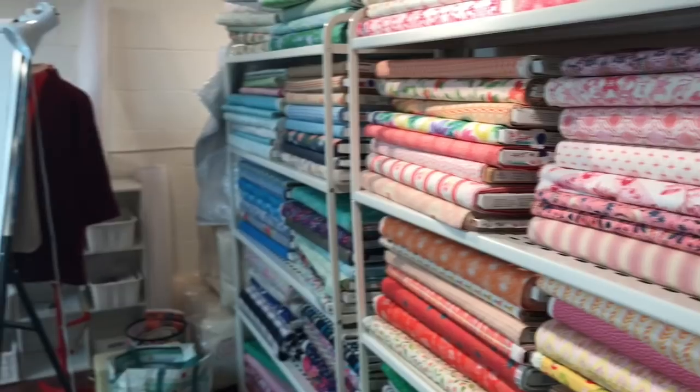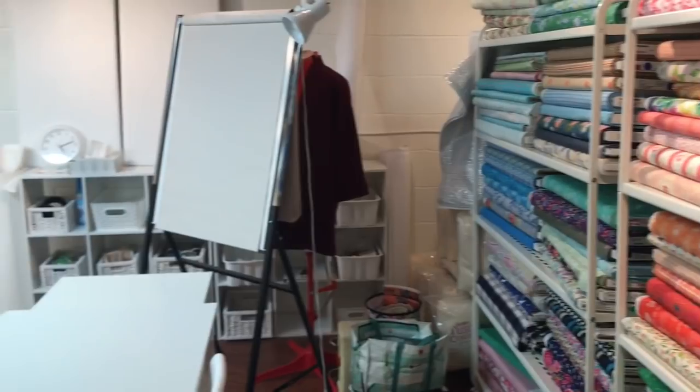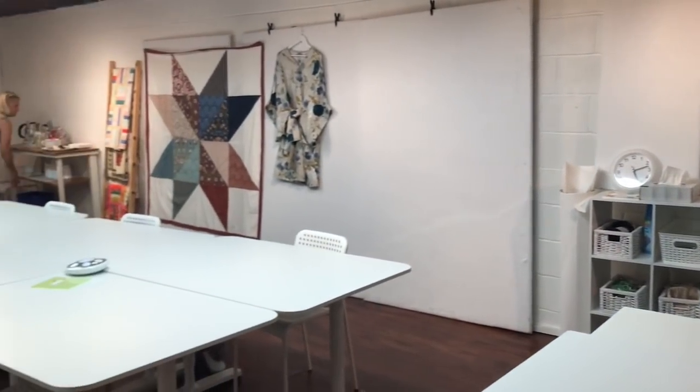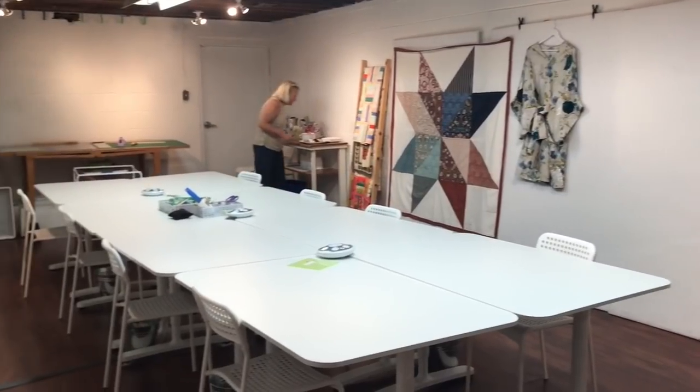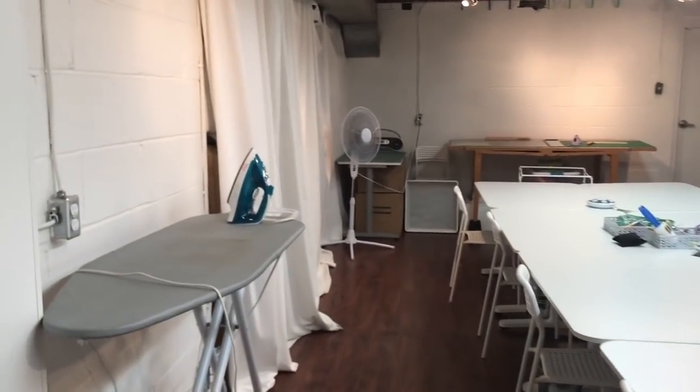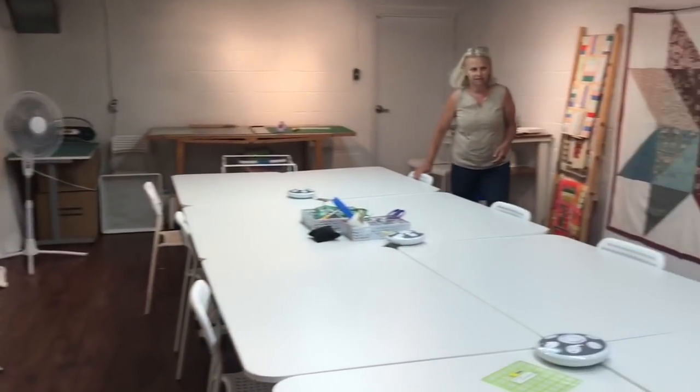It was just serendipity. We ended up in a great neighborhood that has supported us brilliantly, and we love the location — we have parking. And then you have a space downstairs as well that you use for classes? When we took the space it was a raw basement, so we had to do a little bit of work getting that shaped up for our classroom, but ever since we cleaned that up we've been having nonstop classes.